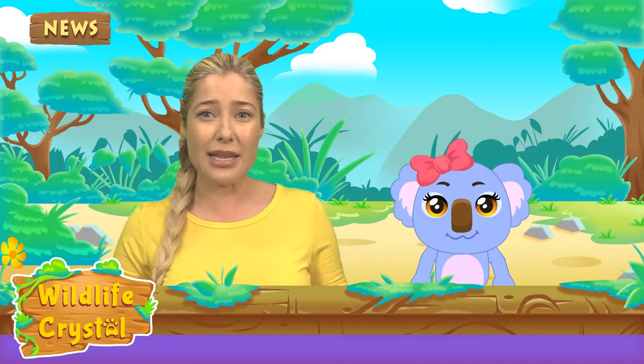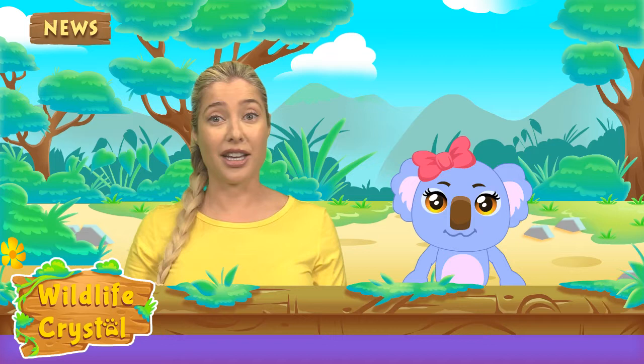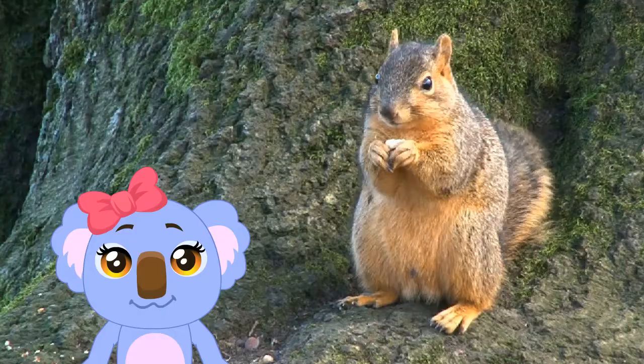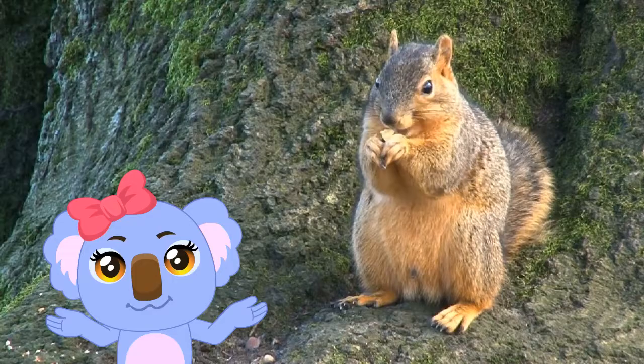Squirrels can also fall about 100 feet down from a tree and not get hurt. Oh wow, that's impressive! I tripped on the sidewalk yesterday and really hurt my knee. Anyway, I heard a cool fact about squirrels the other day — squirrels don't dig up all their buried nuts, which results in more trees. Yes!